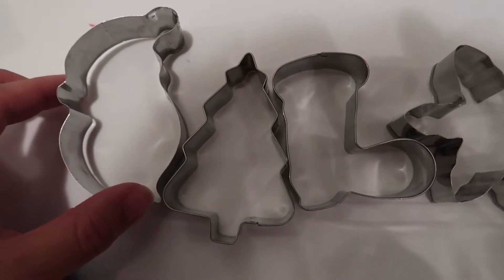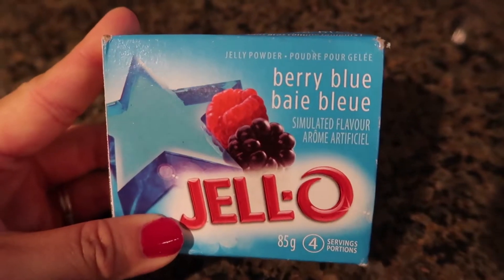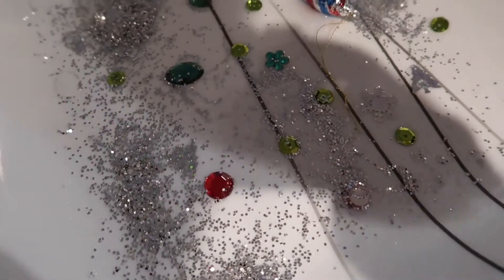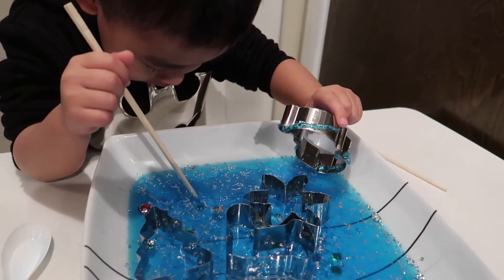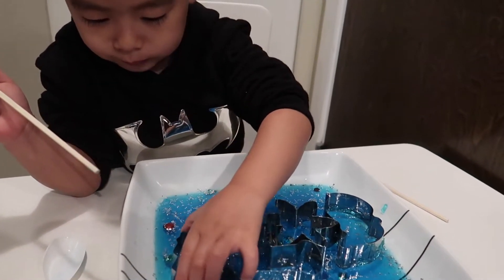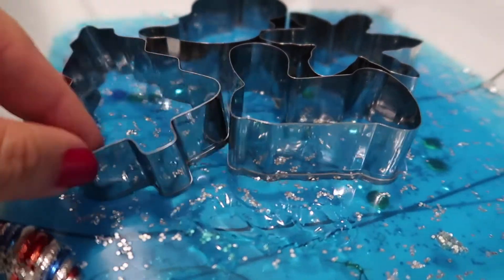I got the cookie cutters from Daiso or Japanese dollar stores — you can find them at any dollar store. The next activity is frozen jello. I used blue food coloring this time to make a frozen theme. I made jello in a pan and added glitters, gems, stickers, and Christmas ornaments, then put it in the fridge. I gave him cookie cutters to play with it as well, since that was such a hit.